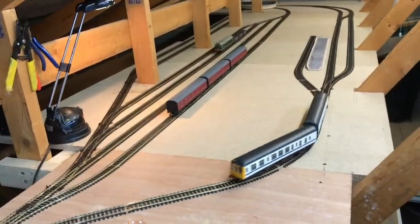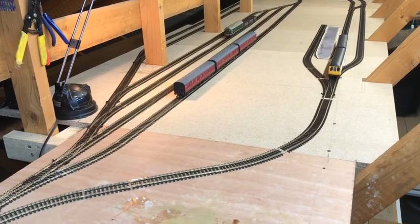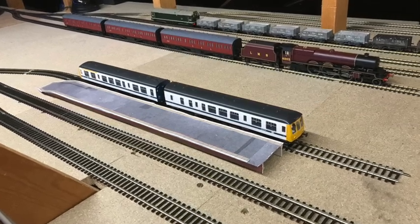It works! Hooray! Even Princess Margaret Rose is out on there now, even though the track's not pinned down. Have a good weekend.